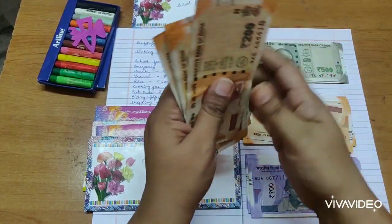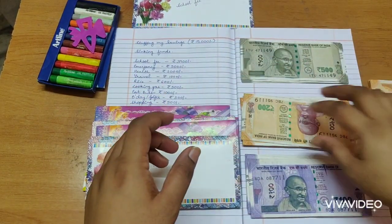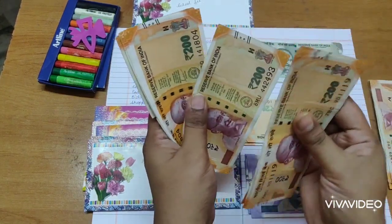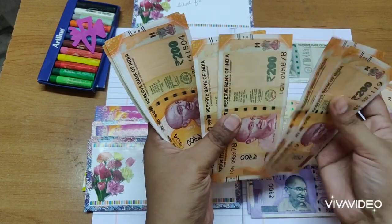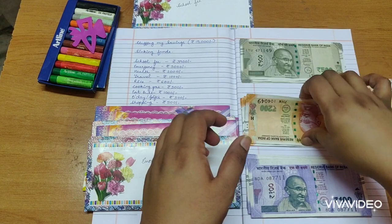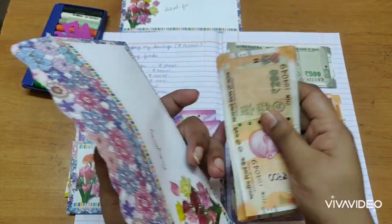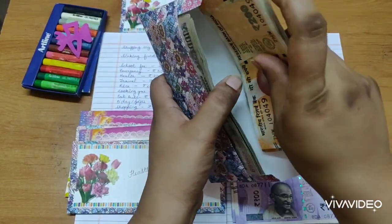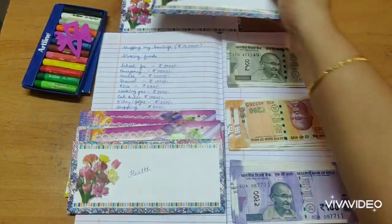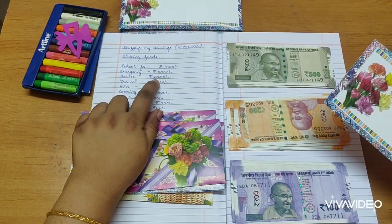Let me check if I've got 25 notes. I took 30 by mistake, so I'll keep some aside and count out exactly 25 notes. One, two, three... up to twenty-five. So 25 notes go into the emergency envelope. Then comes health, which is 2,000 rupees.